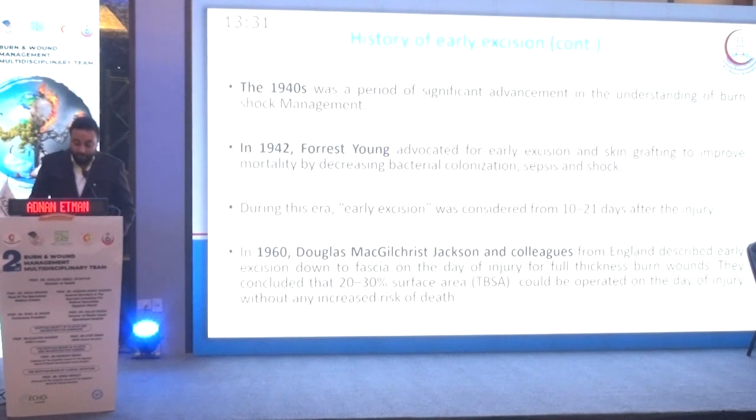The 1940s was a period of significant advancement in understanding burn shock management. In 1942, the first team advocated for early excision and skin grafts to improve mortality by decreasing bacterial colonization, cysts, and shock. During this era, early excision was considered from day 10 to day 21.